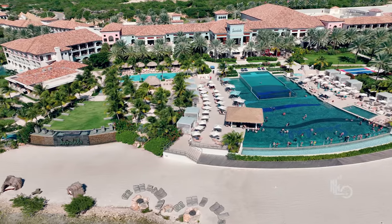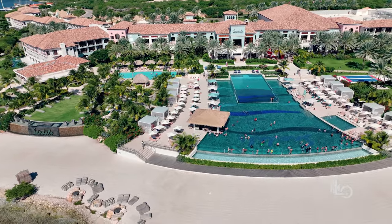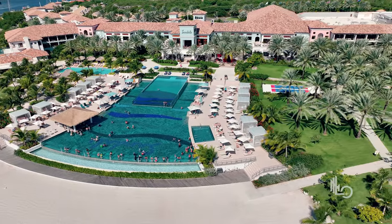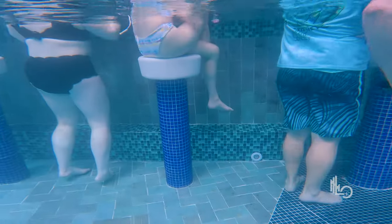If you want to have the time of your life, the place to be is the main resort pool — the Dos Aguas Pool. It is beautiful, it overlooks the ocean, and the DJ plays some amazing music. Oh, did I mention you also have a swim-up bar? Yeah, it's awesome.